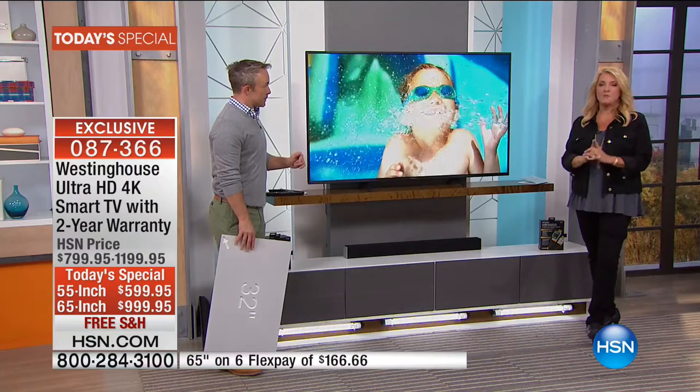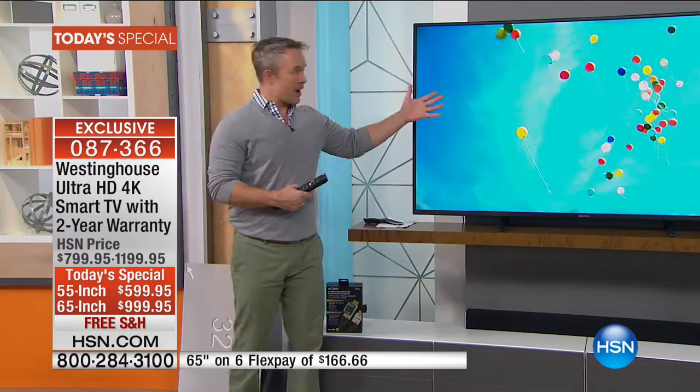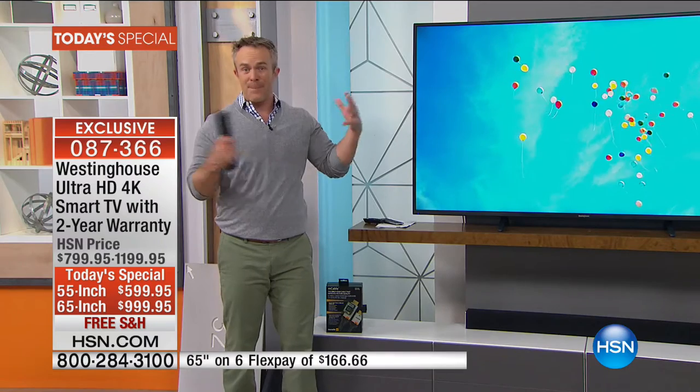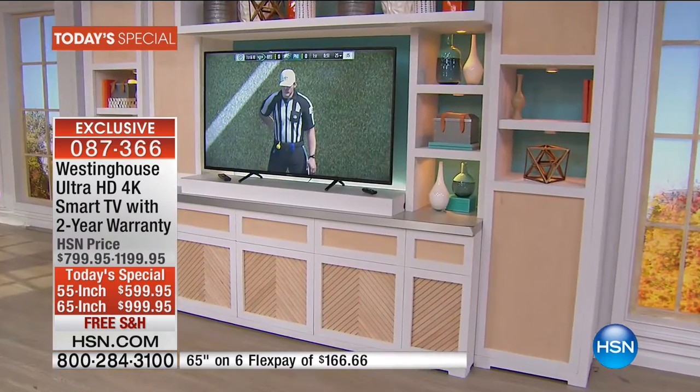A lot of times you say, I live in a small place, a really little bungalow. In the past we couldn't go this big. Because of the quality of it now, you can go this big. It's no longer that you have to sit 10 feet away to enjoy the viewing experience. Because it's not big, bulky electronics — it's all screen. Remember the big screens with projectors that took up more space than the couch? Not this TV.